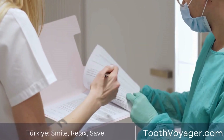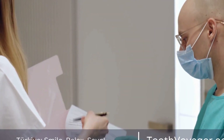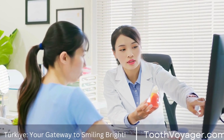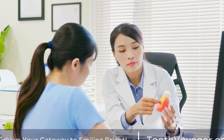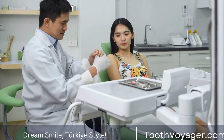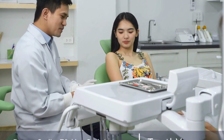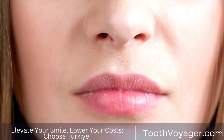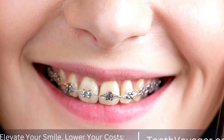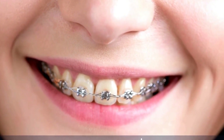This significant price difference has made Turkey an attractive option for people looking to save money on dental treatments. However, it's important to consider other factors when comparing the costs of dental crowns in Turkey and Europe. While the price may be lower in Turkey, it's crucial to ensure that the quality of the treatment is not compromised. Before choosing a dental clinic in Turkey, make sure to research the qualifications and experience of the dentists, as well as the sterilization protocols and technology used in the clinic.